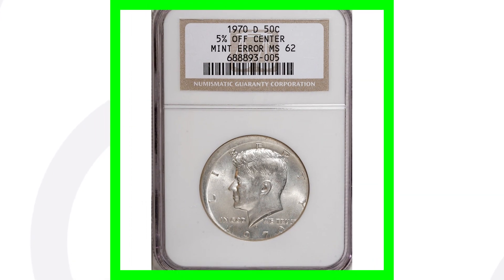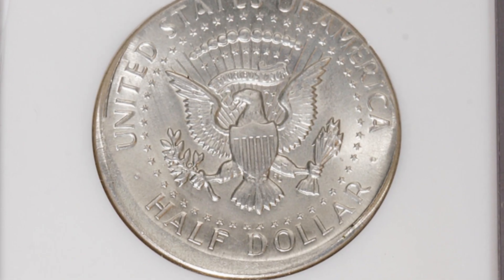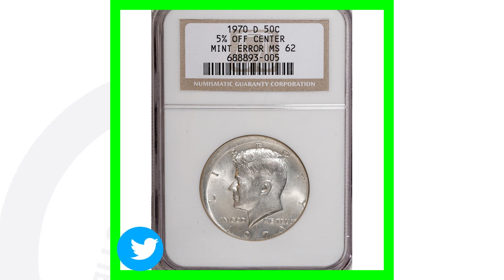Here is a 1970 Denver-minted Kennedy half dollar that was struck five percent off center — you can see that off-center strike on the coin. You can always look for off-center errors on really any type of coinage; they're very noticeable when searching through pocket change, coin collections, or coin rolls from the bank. This half dollar coin sold for over $900.